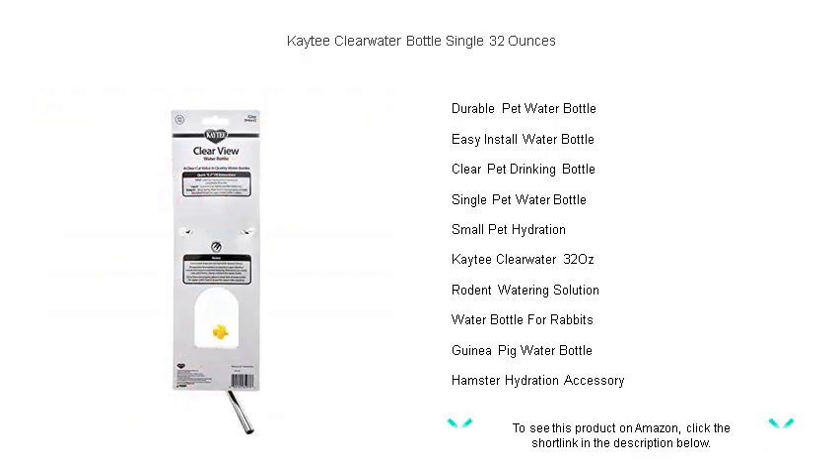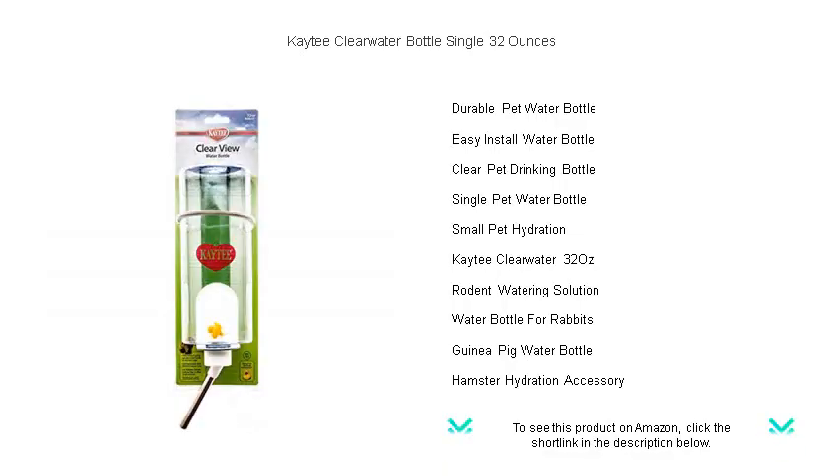Upgrade your pet's drinking experience with the reliability and clarity of Kaytee. Keep them happy, healthy, and hydrated with a single, convenient purchase today.